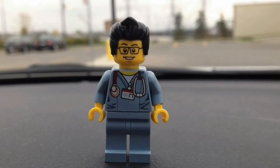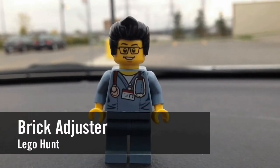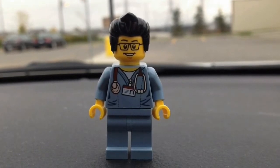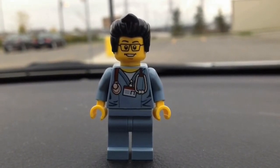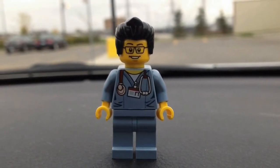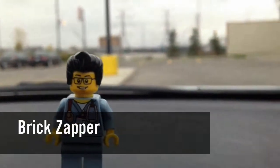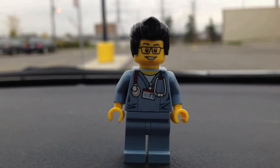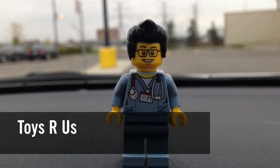Hello YouTube! It's the Brick Adjuster here with another Lego hunt. We have a special guest, the Brick Zapper. Today we're at Toys R Us.